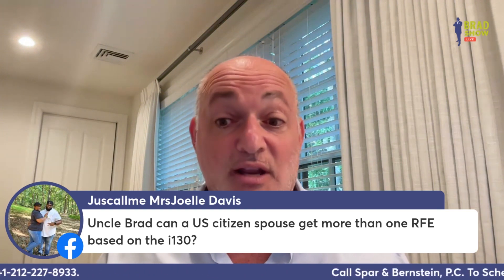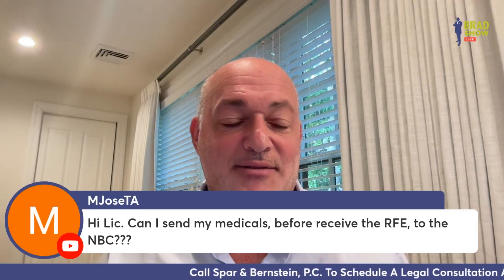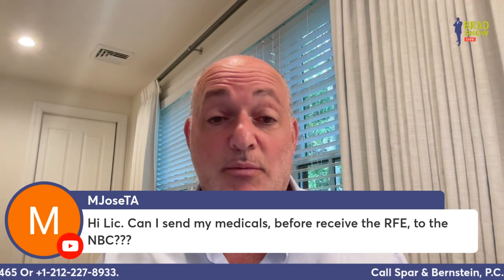Jessica Leamy asks: could a U.S. citizen spouse get more than one RF based on the I-130? Absolutely. M. Joseta asks: can I send my medicals before I receive the RF from the NVC? No — if you submit anything before you get the RF, that medical is going into a black hole. Wait until you hear from them.